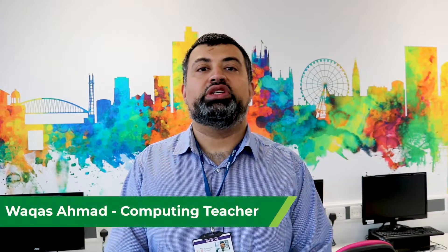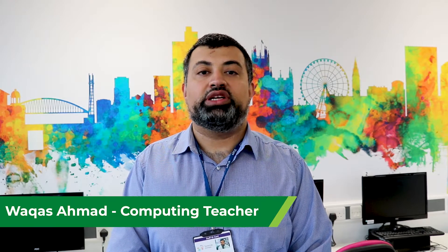My name is Waqas Ahmed. I'm the course leader for HNC and HND programs at Tameside College. The HND course is a two-year program where HNC is covered in the first year and HND is covered in the second year.